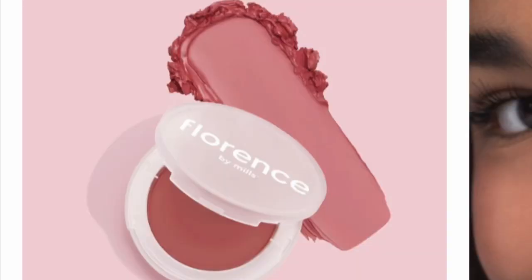Sorry to interrupt — I completely forgot that I also have the Cheek Me Later cream blush by Florence by Mills in the color Glowing G. My bad! I do own this and I absolutely adore it. Best blush by far.